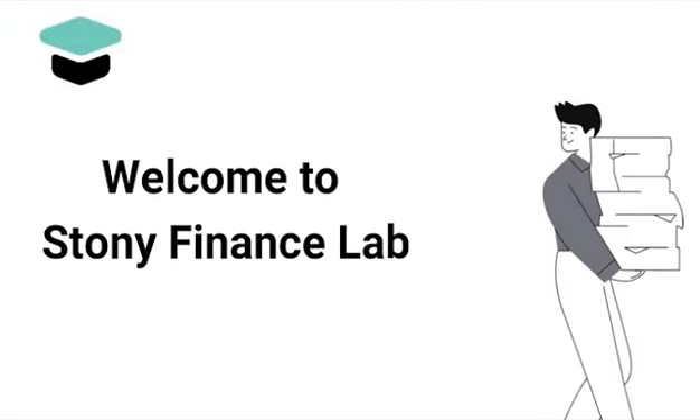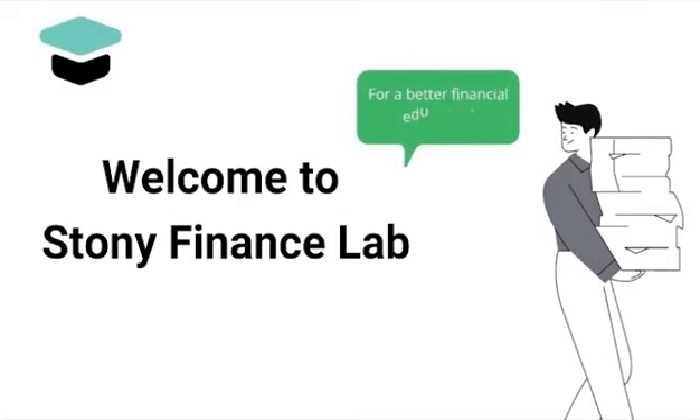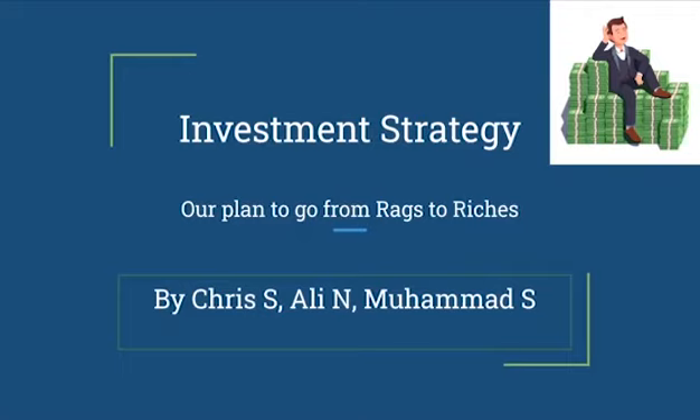Welcome to Stony Brook Finance Lab channel. Good afternoon, everybody. My name is Mohamed Saibzada, and today I'll be presenting our project on investment strategy and our plan to take you from rags to riches. I'll be accompanied by my colleagues, Ali and Chris, and we'll be discussing some important strategies. Let's take it away.